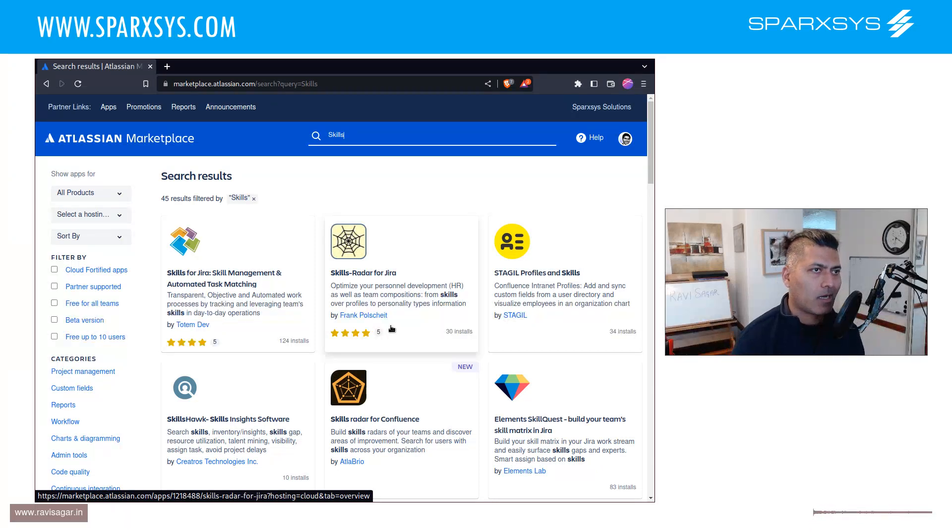If you have Jira Assets, you can also use the Assets database. The good thing about Assets is that you can link it to your issues. In both cases — whether you're using Jira issues or Assets — you're just storing information. It won't really help you for planning the work or give you details about resource availability based on skill set, but it's still quite good.